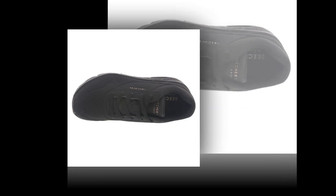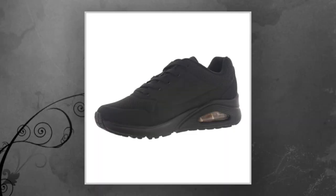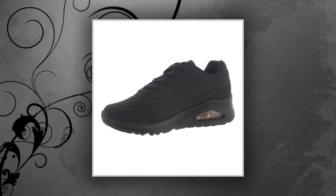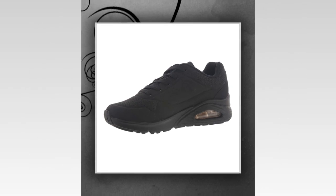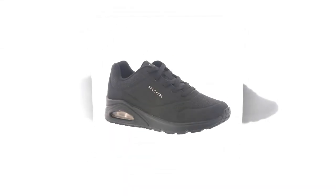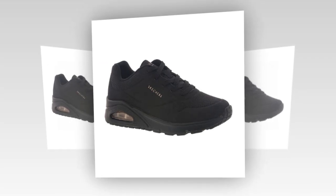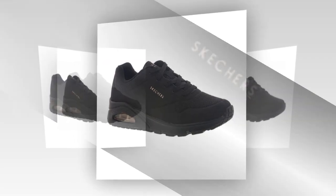So, to summarize, the Skechers Women's UNO Stand On Air sneaker is an excellent choice for anyone who spends long hours on their feet. With features like the air-cooled memory foam insole, air-cushioned midsole, and rubber traction outsole, these shoes deliver all-day comfort, support, and durability. They're also stylish, affordable, and versatile enough to wear throughout your daily routine.